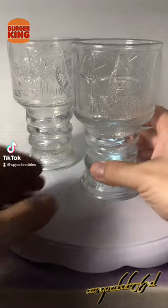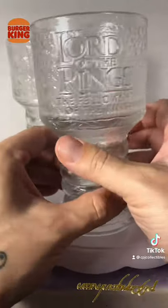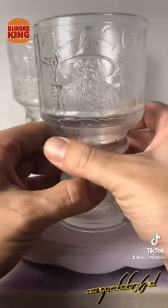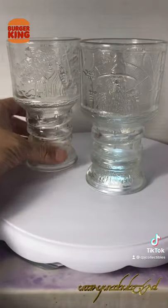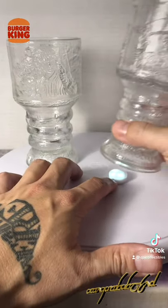Here's another flashback Burger King item that you might remember: the 2001 Lord of the Rings goblets. Each goblet came with a character on the front — here we've got Gandalf, and in the back we have Frodo. They came with a red light that you could turn on underneath. I've lost mine, so I'm using a dollar store one.